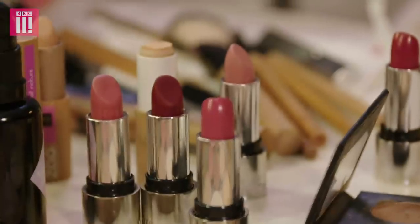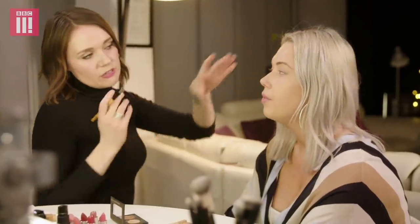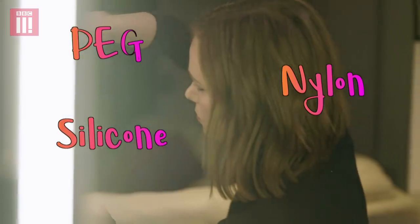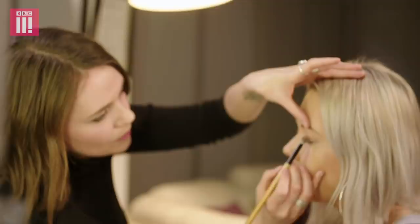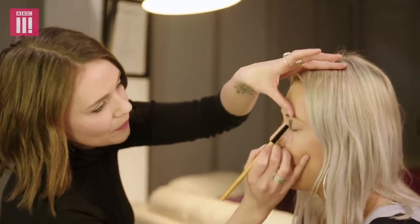How are we actually supposed to know if there's plastic in a product? You'll be able to tell by looking at the ingredients list — PEG, nylon, silicones, it will be written as dimethicone. You just don't think about it. If it looks good or it makes you look good, you just think, sod it, I'll buy it. I've never looked at ingredients on my makeup.